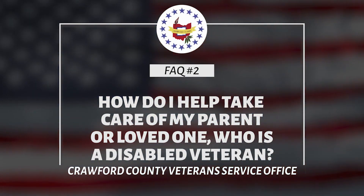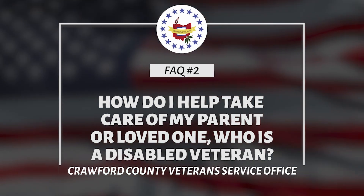Number two: how do I help take care of parents or loved ones if they are a disabled veteran?